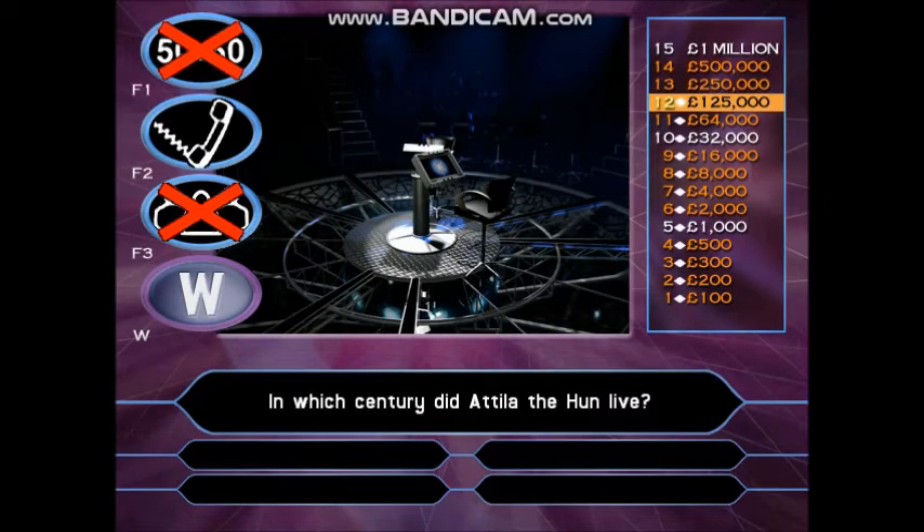In which century did Attila the Hun live? Fifth? Seventh? Ninth? Eleventh?